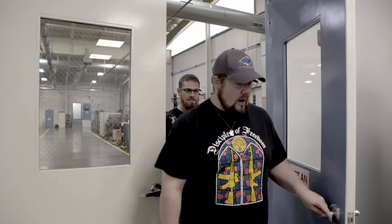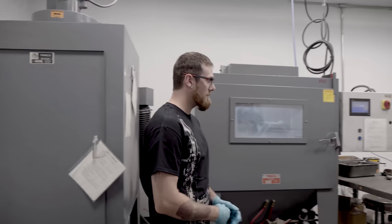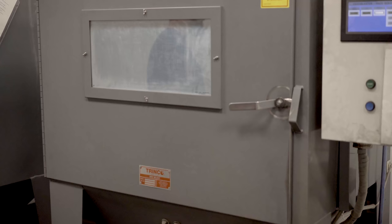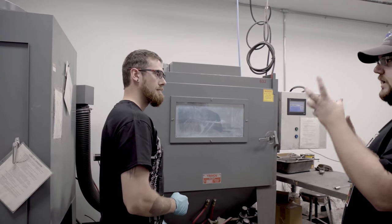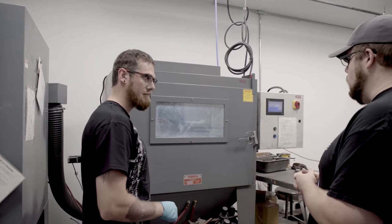Coming from the wire EDM, the next step for the resonator is our sandblasting department. We do that in preparation for our Cerakote application — basically taking the final part and prepping it for the final coating.